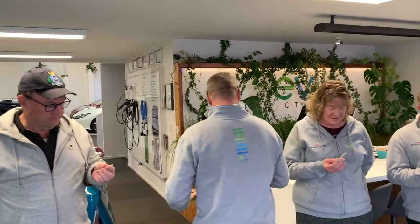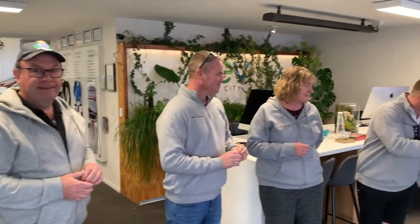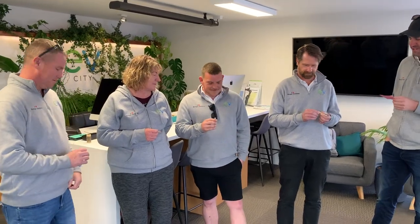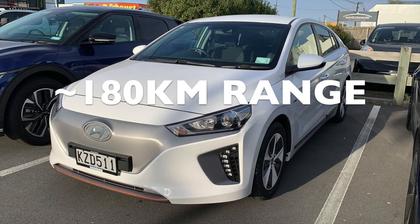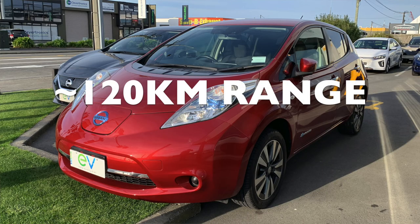I'll take this one. Who's got orange? You've got a 62. You've got brown — Model 3 Tesla. Who's got blue? 40 kilowatt Leaf. You've got purple, violet. Who's got yellow? It's a 30 kilowatt for Trish. Right, let's go.